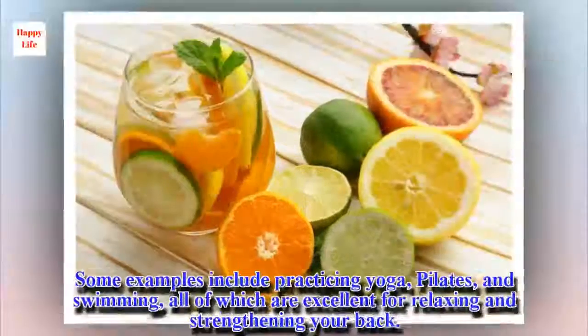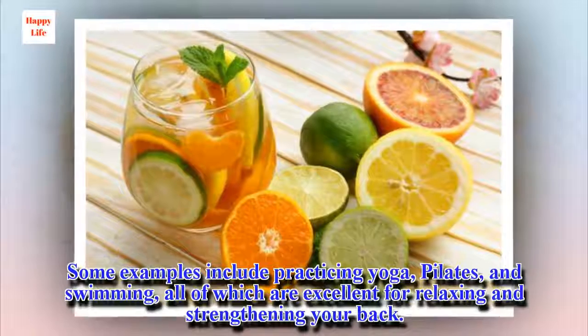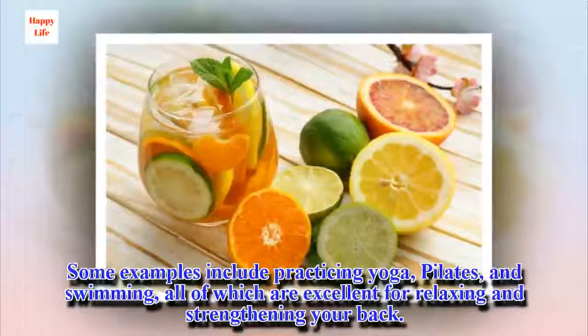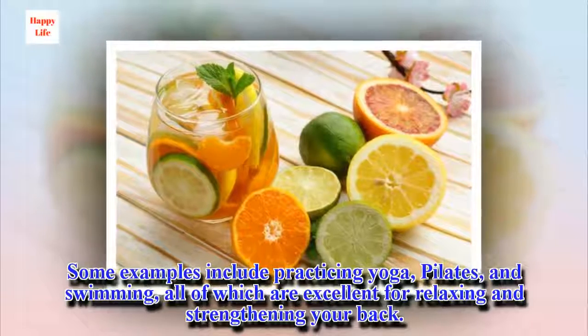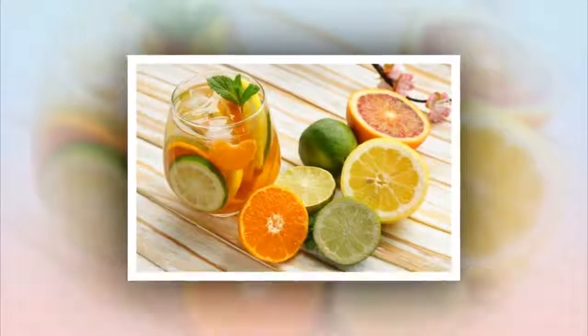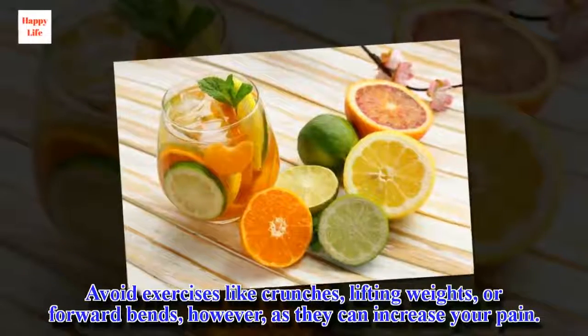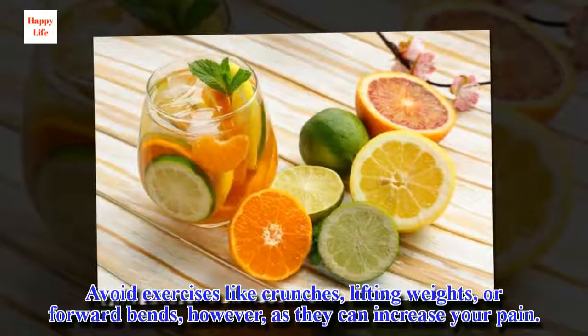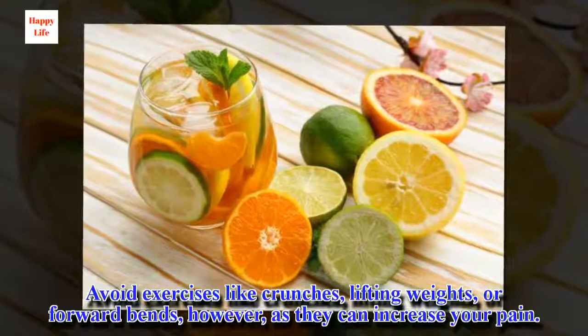7. Exercise. Some examples include practicing yoga, pilates, and swimming, all of which are excellent for relaxing and strengthening your back. Avoid exercises like crunches, lifting weights, or forward bends, however, as they can increase your pain.